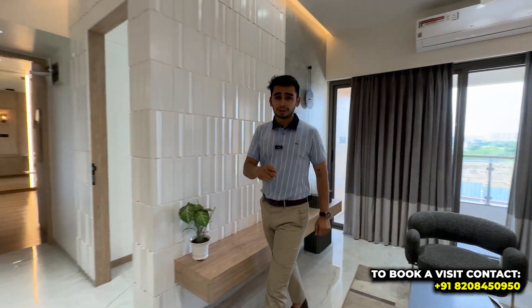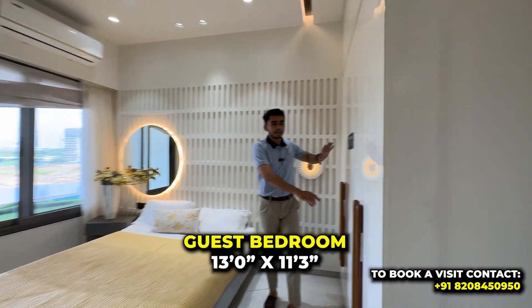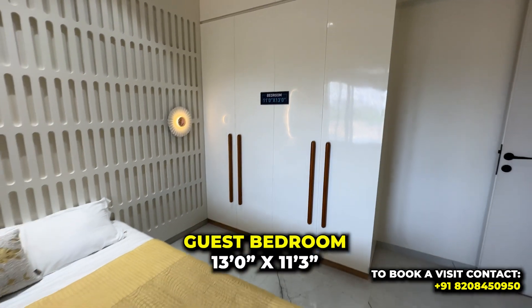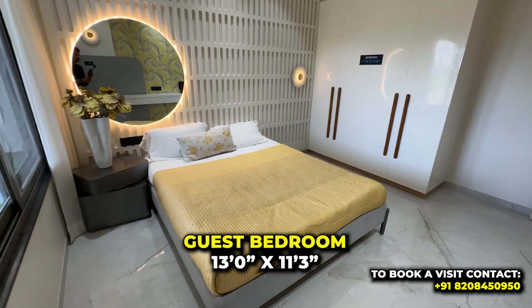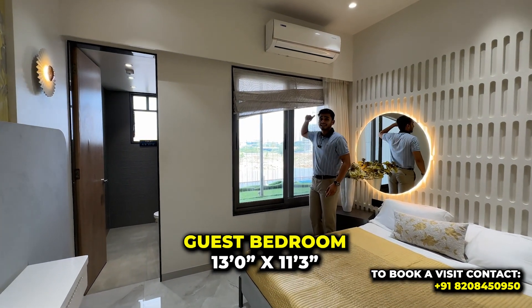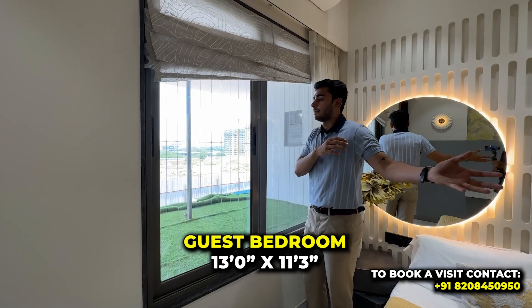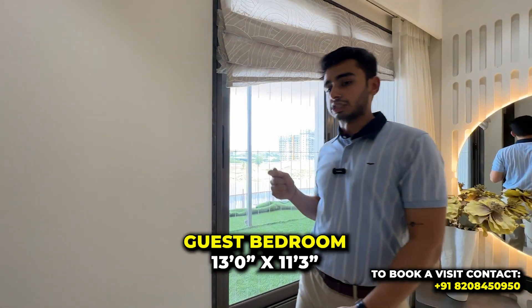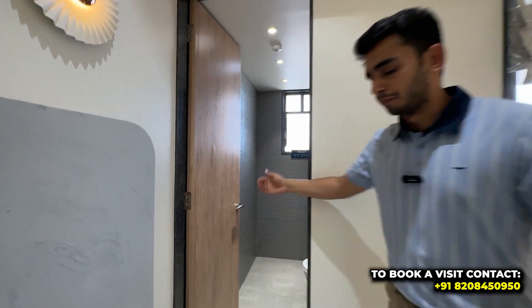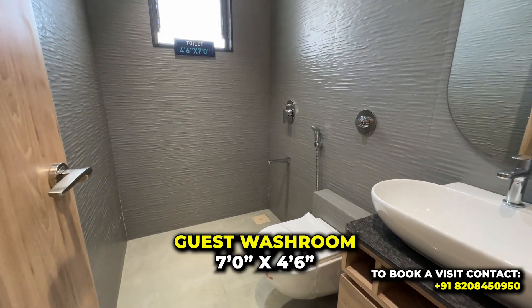This is a butterfly concept flat. The first bedroom is the guest bedroom — as you enter, your entire wardrobe is on one side and the bed placement is on the other. The outside view features invisible grills for safety. The common washroom has gray color tiling throughout, with the wet area and dry area separated.